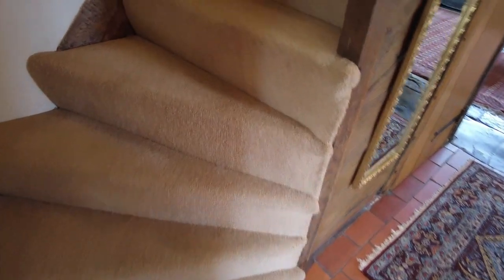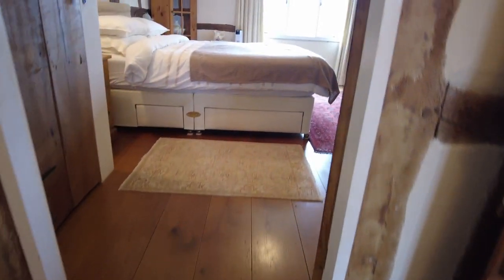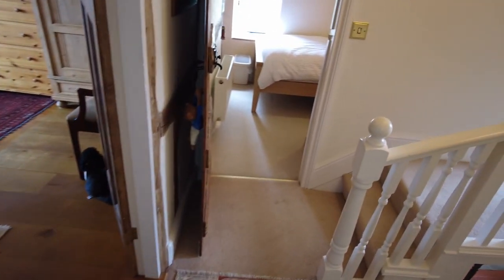Straight towards the doors that go out to the back garden. Keep this running so you can see the effect as you go around. Here's the staircase — it actually leads off the main entrance hall. I'll take you in one sweeping motion straight up the staircase and show you the landing. It's quite a spacious landing.